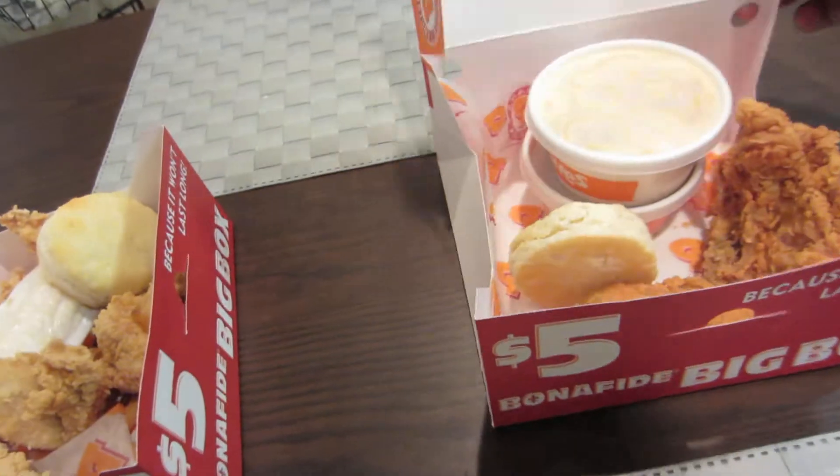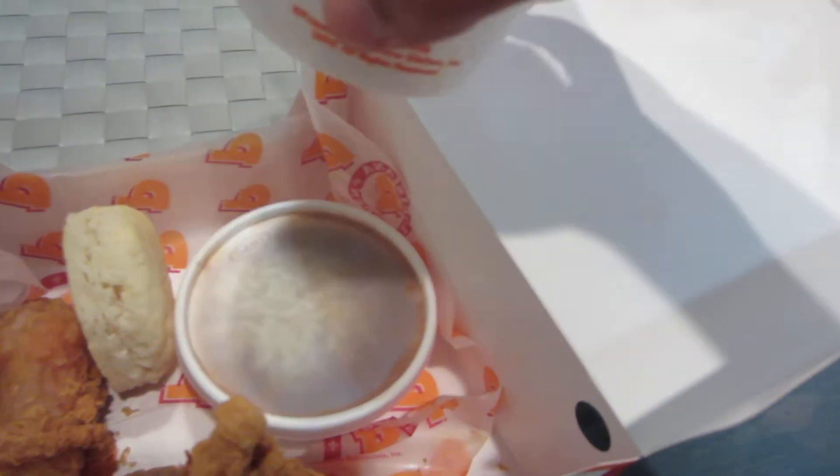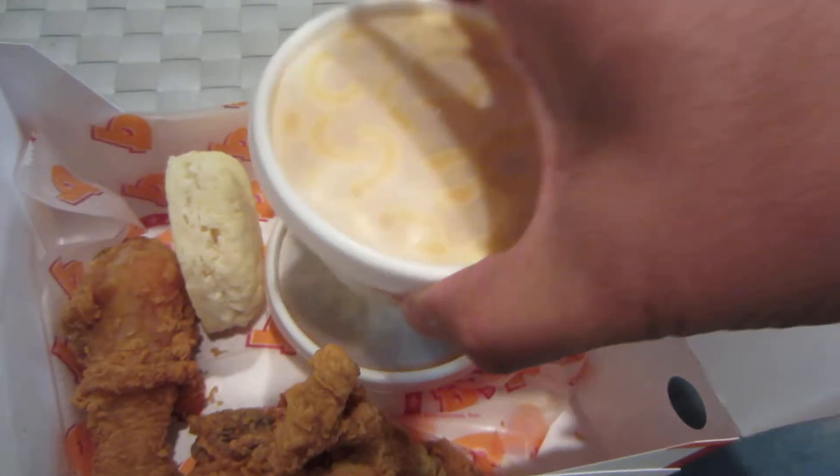The second one is I got two pieces of dark meat, a biscuit, some mac and cheese, and some red beans and rice.